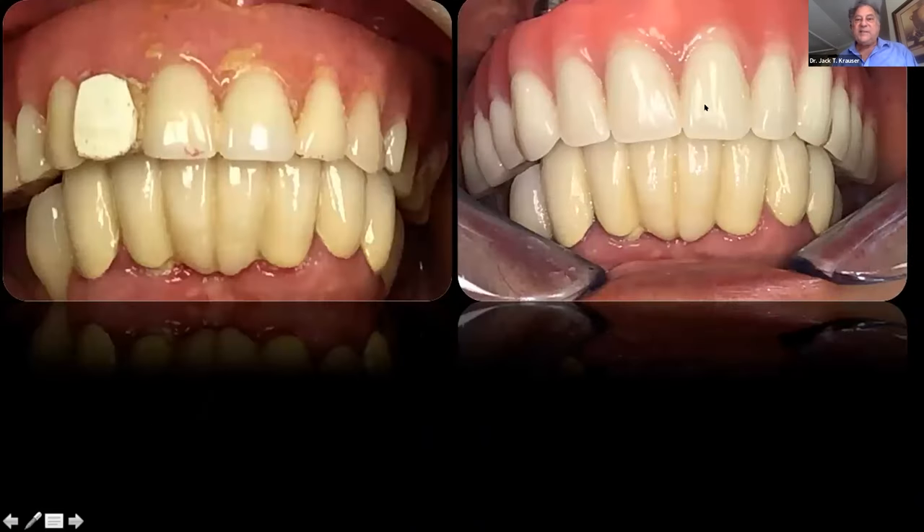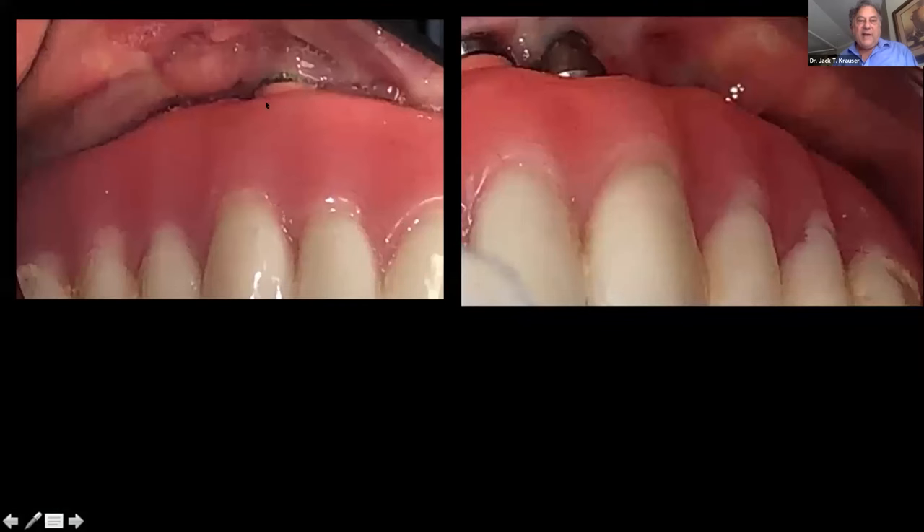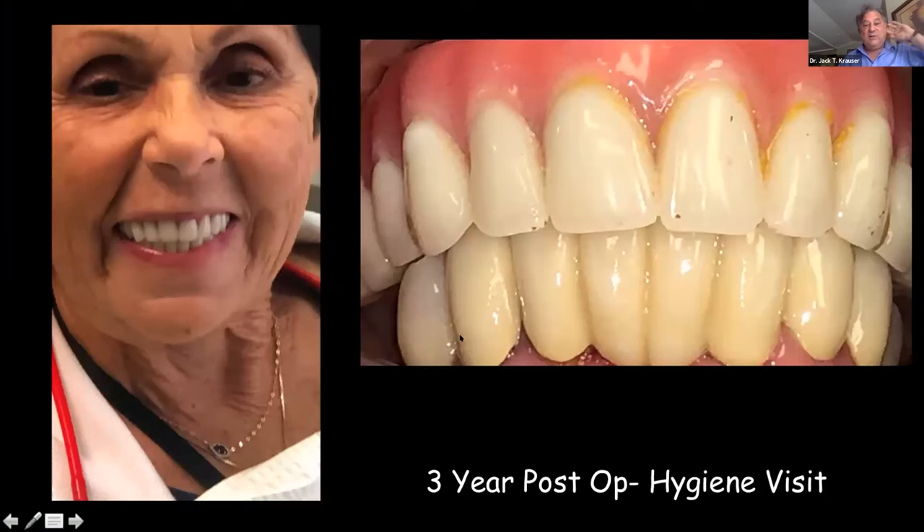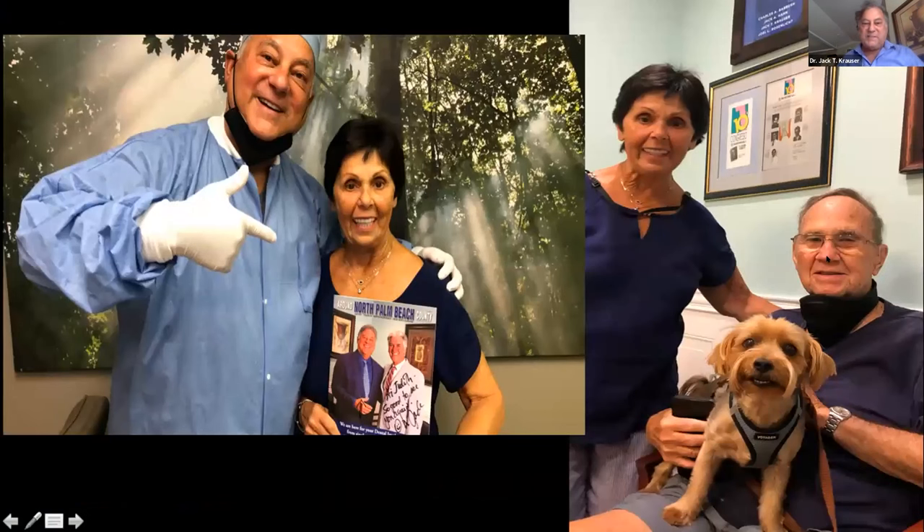We took her from that situation to this design — you can see one of her original implants peeking through. Here she is in her smile view. Looking at the zygomatic tissues, these are the original implants she came in with and these are the zygomatic and pterygoid implants we placed. No cantilever, and much better anterior-posterior relationship. I saw her during COVID and she's smiling — happy with her dog and her husband. She became a big fan and asked for autographed copies of the magazine cover we appeared on.